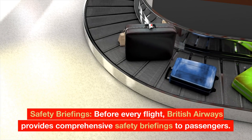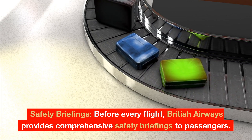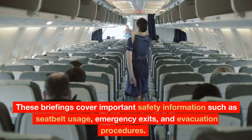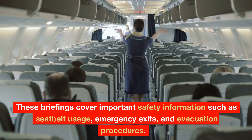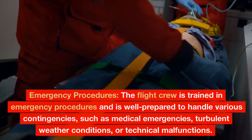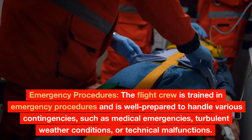Safety Briefings: Before every flight, British Airways provides comprehensive safety briefings to passengers. These briefings cover important safety information such as seatbelt usage, emergency exits, and evacuation procedures.